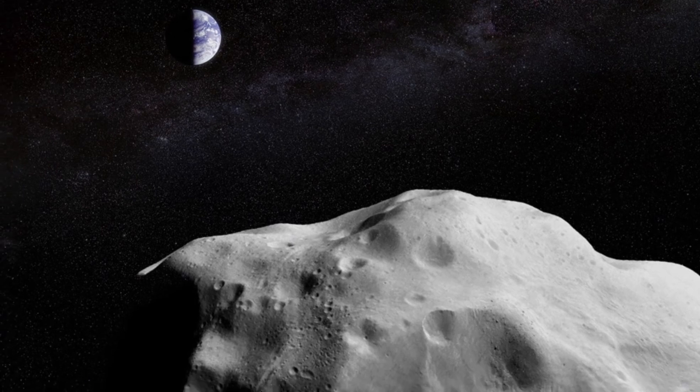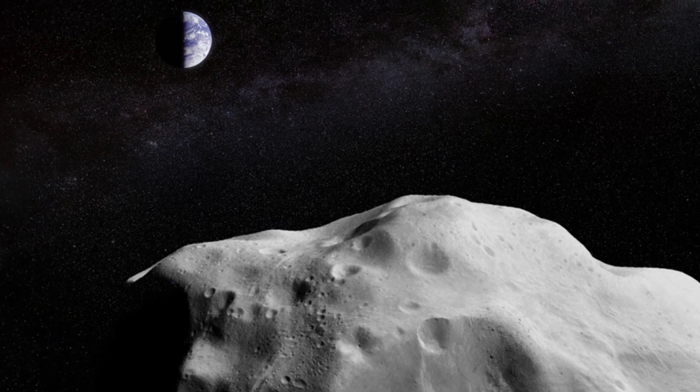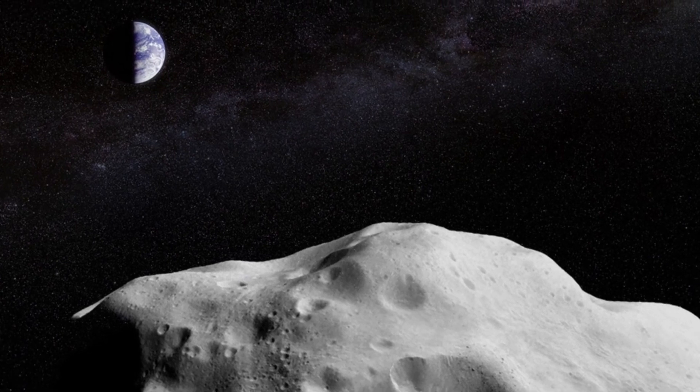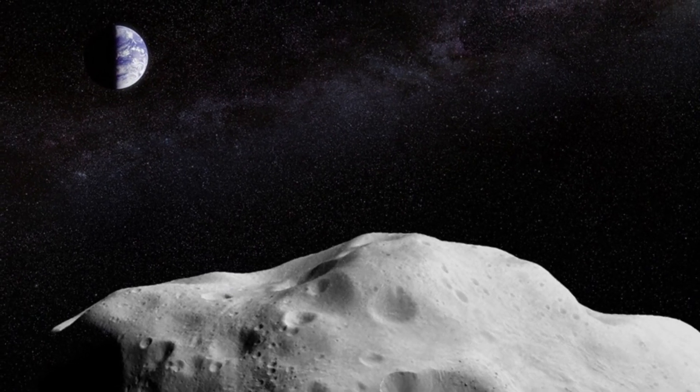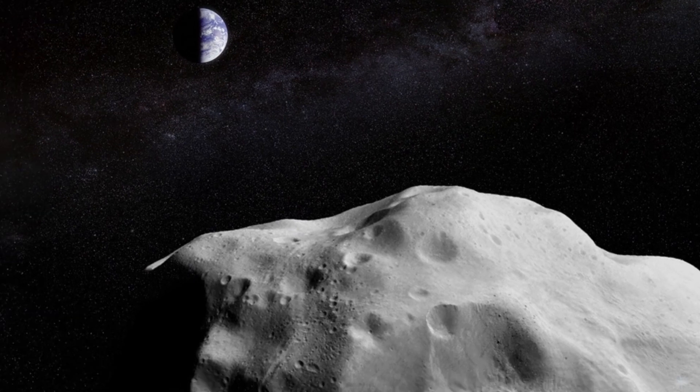At its brightest, 1994 PC1 should flirt with magnitude +9 or so, making it easily visible with a small telescope or perhaps binoculars. I remember the thrill of seeing asteroid 4179 Toutatis on its close pass in 2004 — that passage was very similar to this week's, watching as the space rock silently crept across the starry background.